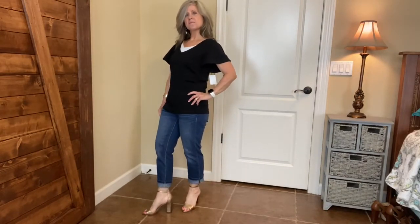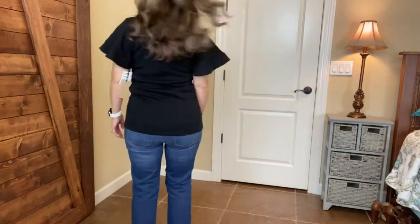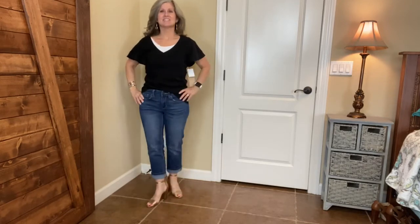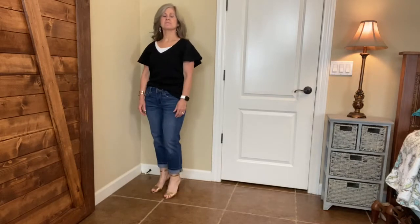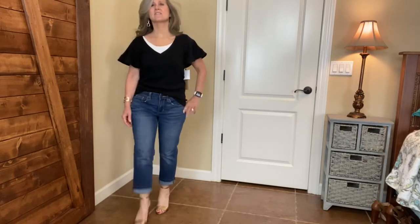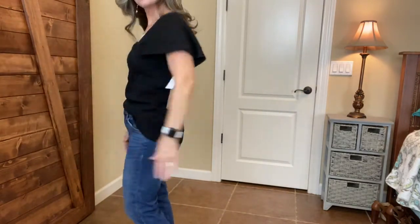This is a flutter sleeve t-shirt by Halogen in small. The color is black. There's the flutter sleeve detail. This is with it on the outside of my jeans. I'm going to go ahead and do a French tuck and show it to you that way as well. This t-shirt costs $39. It has a deep V, so I do have an undershirt underneath it. I think it's a really cute t-shirt. The jeans are just a pair I used from a previous video. Here, I just want to show you how the sleeves look if you have your arms up — you can kind of see under them.